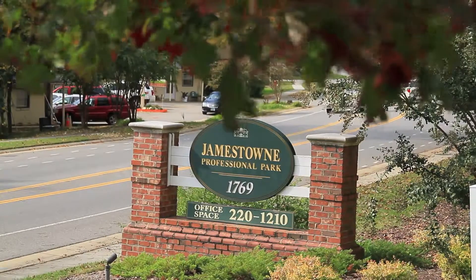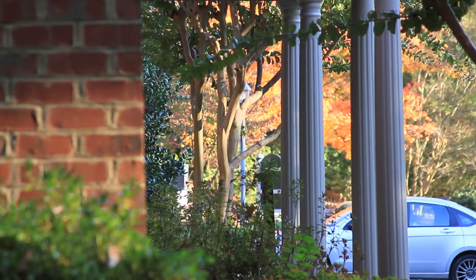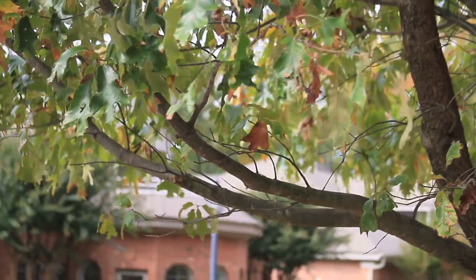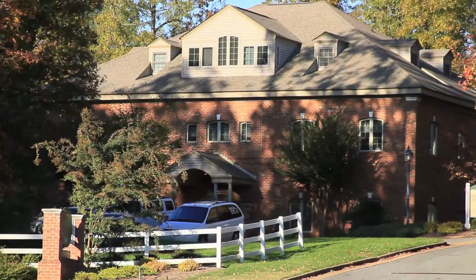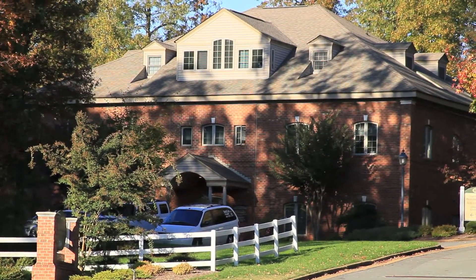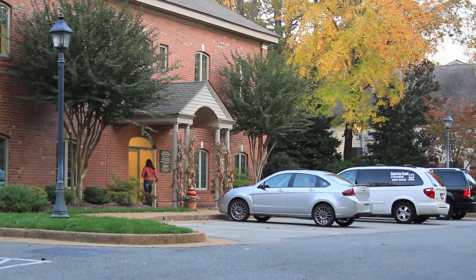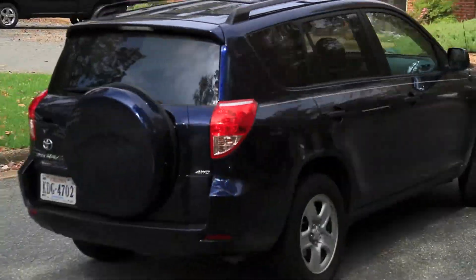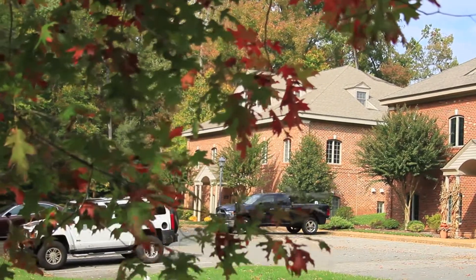Jamestown Professional Park is Williamsburg's premier and first full-service executive park. We're located at 1769 Jamestown Road, approximately two miles west of Route 199 and a mile east of the ferry. We're centrally located just three miles from Colonial Williamsburg and just minutes from Newtown via Ironbound Road, in the neighborhoods of Fort's Colony, Kingsmill, Governor's Land, and Greensprings. Jamestown Professional Park is easily accessible from Richmond and the greater Hampton Roads area.